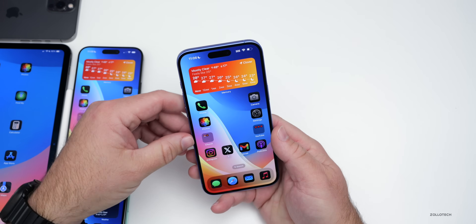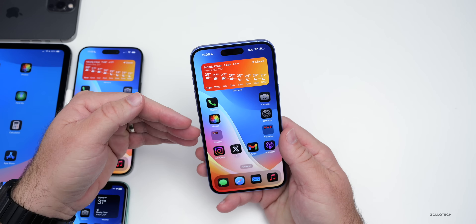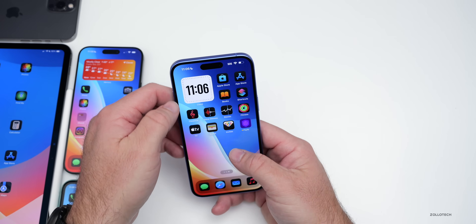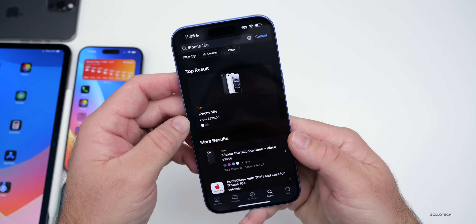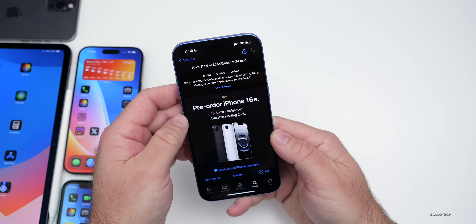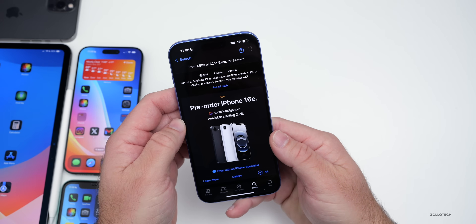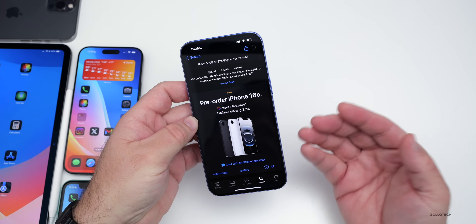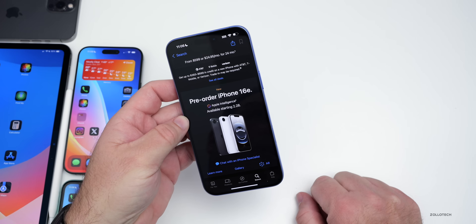The iPhone 16e launches this coming Friday. If you pre-ordered one, they went on sale on Friday. In the Apple Store, the iPhone 16e starts at $599 in the United States — you can go in and pre-order it now, and it's available on the 28th. I'll try to get my hands on it as soon as I can to share the unboxing, review, and more.